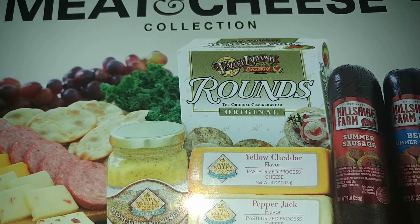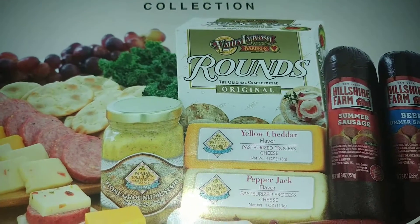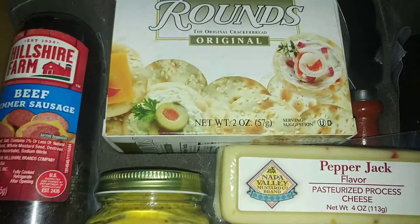I wanted to show you guys how cool this is because I just took the plastic off of it. So you get all these goodies and then I'm going to show you the inside. Look how cool this is, you guys.